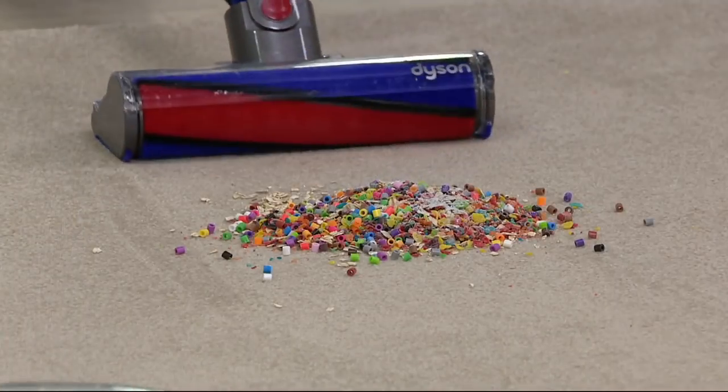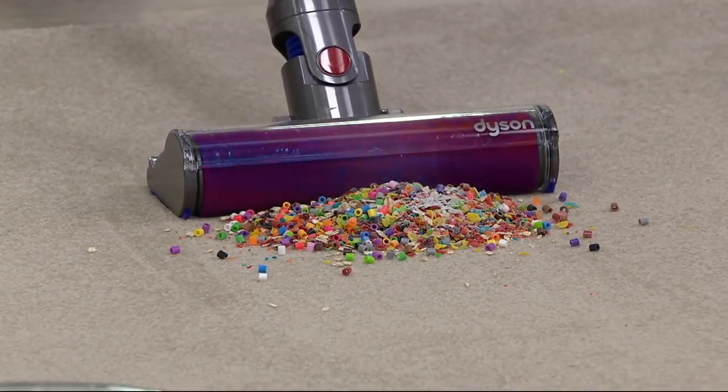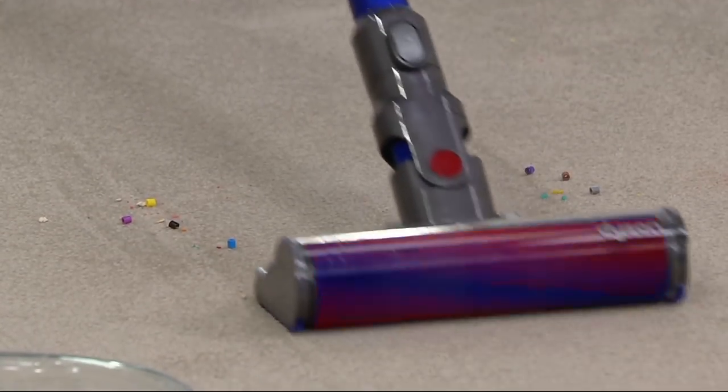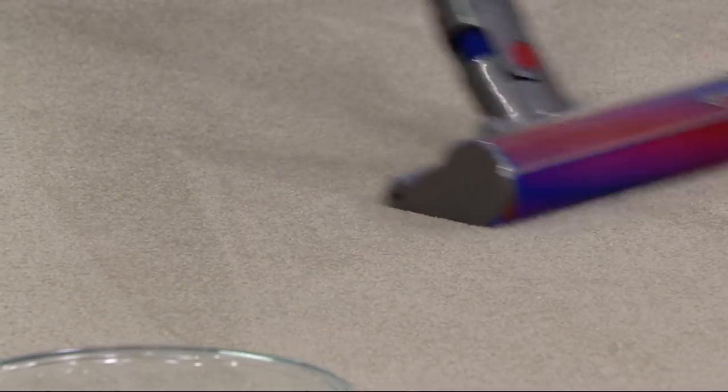In the morning, a lot of us have the kids eating breakfast in front of the TV at the little coffee table. With this, you can go around, go underneath and in between that coffee table, and pick up all of the cereal bits that came out of the bowl.